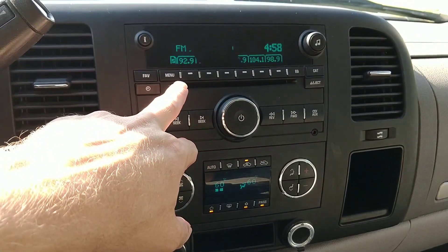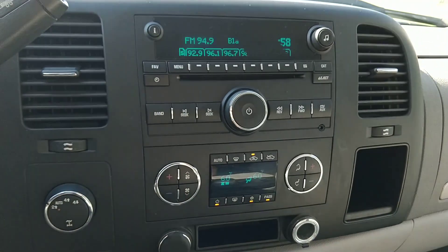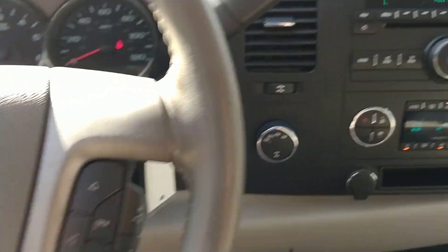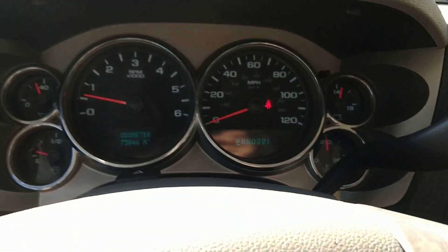It looks like the screen is flashing, but it is not — that's just something to do with the frame rate. It happens with a lot of my cars when I do the video. I'll put my seat belt on here.